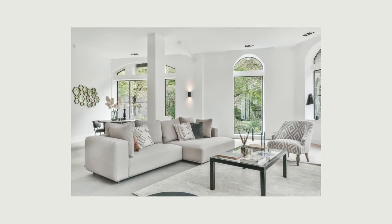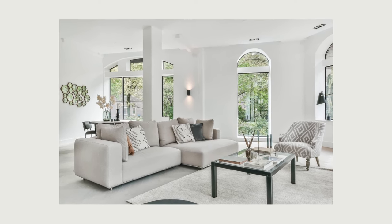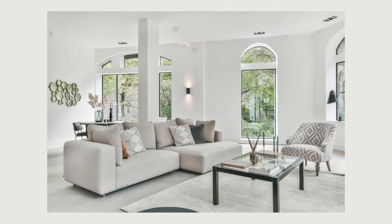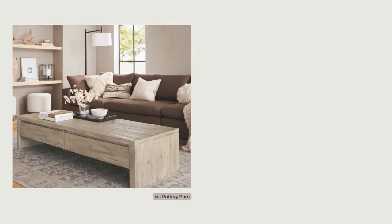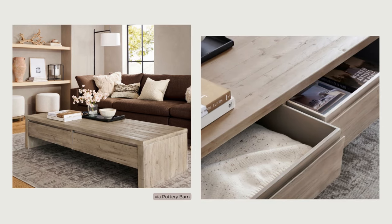A clutter-free and organized space will naturally function better, and when you have just what you need and love, it will make the whole space feel lighter and more welcoming. Having some storage for the items you decide to keep will help keep them tucked away and make your space look cleaner and more visually appealing.